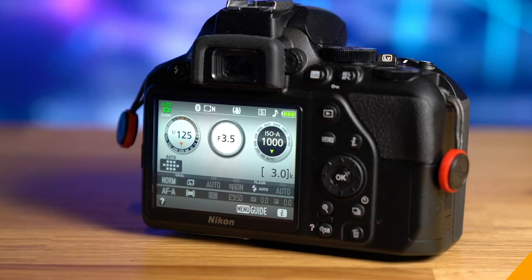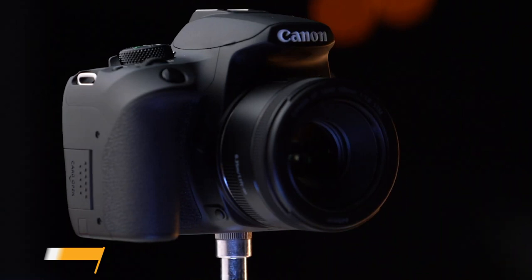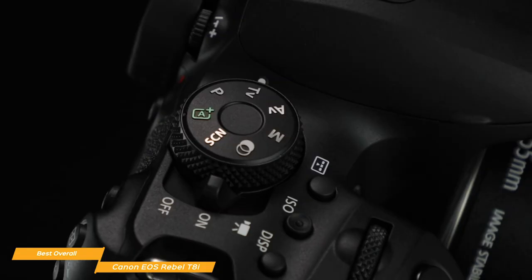Last, we'll be taking a look at the Canon EOS Rebel T8i, our choice for best overall entry-level DSLR. The Canon EOS Rebel T8i retails for around $900 and is one of the best overall entry-level DSLRs available. It comes equipped with a lens kit and offers several improvements over its extremely popular predecessor, the T7i.